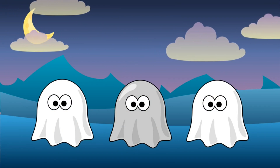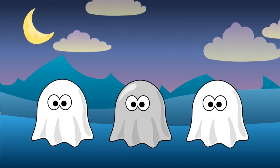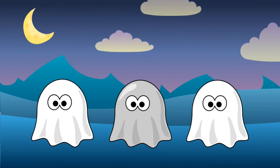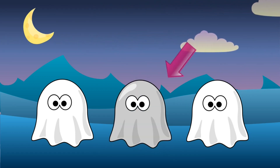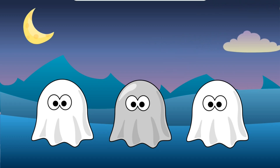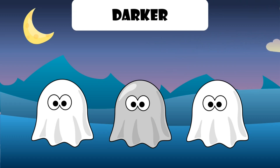Look, it's ghosts. Which one is different? This one is darker than the others.